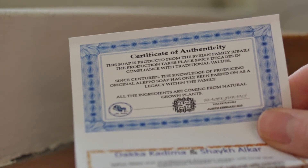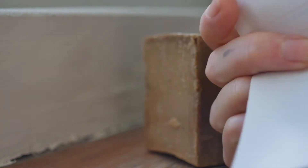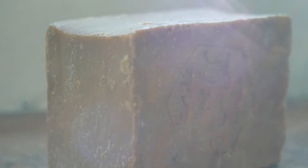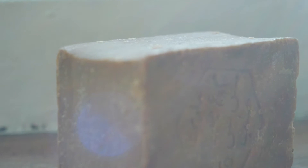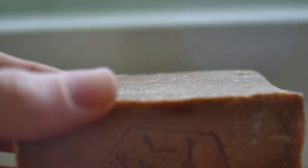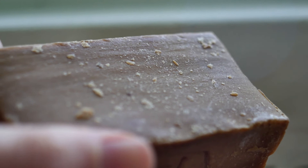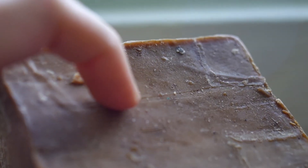The certificate says that this soap is produced from the Syrian family Jubilee. The production takes place since decades in compliance with traditional values. Since centuries, the knowledge of producing original Aleppo soap has only been passed on as a legacy within the family. All the ingredients are coming from natural grown plants. I suppose this does maybe smell like plants, but of the oily variety — more like sticks or stems or the oil that comes out of some leaf.